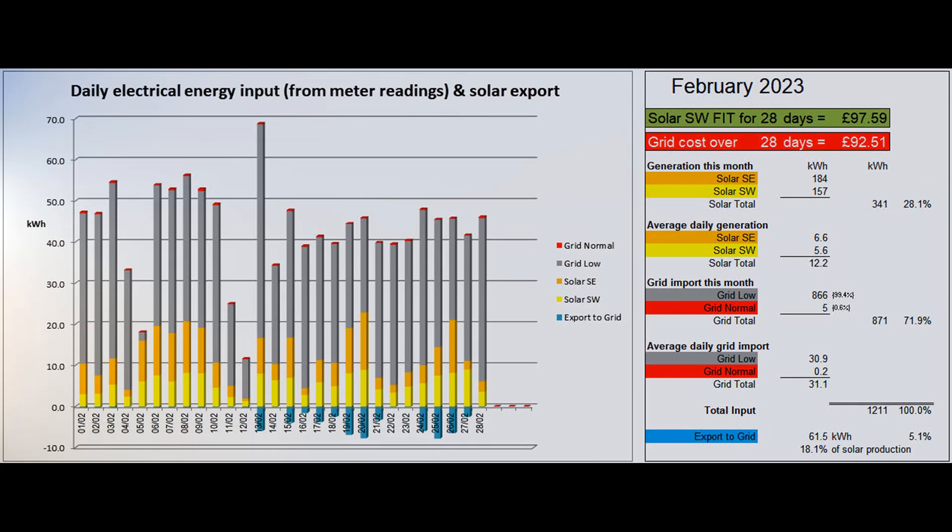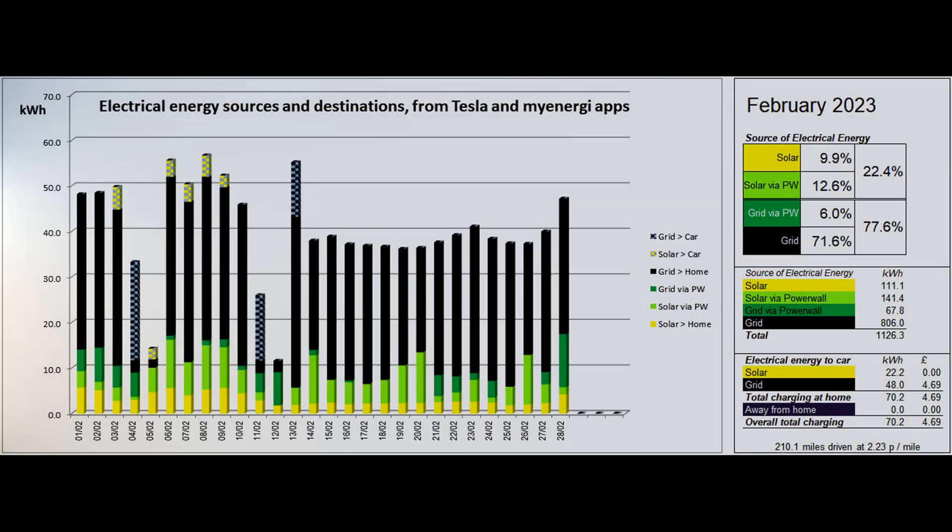The solar contribution to the month's electricity input was just a little over 28%. This second graph shows where the electrical energy consumed by the property and the car came from. The figures behind this graph are mostly supplied by the Tesla app, and the car's home charging figures come from the MyEnergy app.